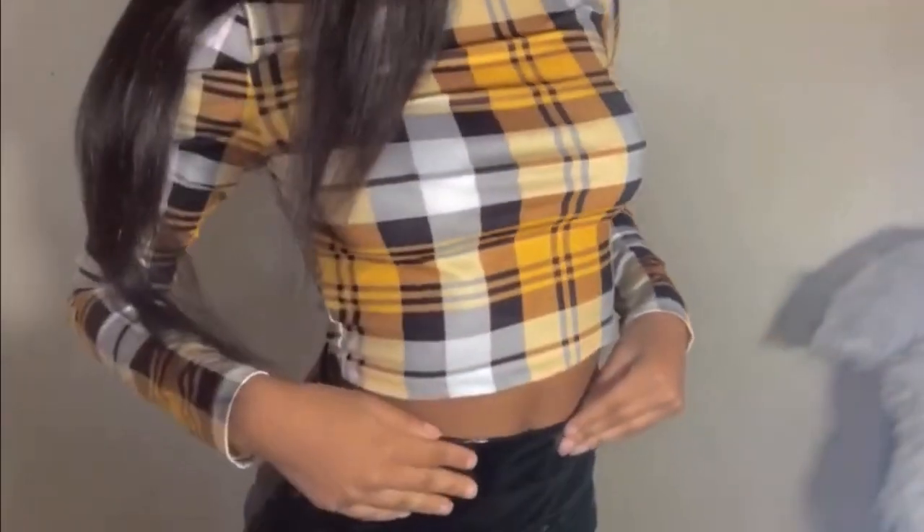The first thing I have on now is this crop top — super cute, it's different for me. Here's the back. Yeah, super cute, different.